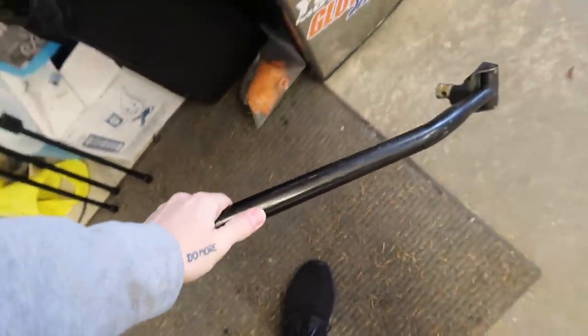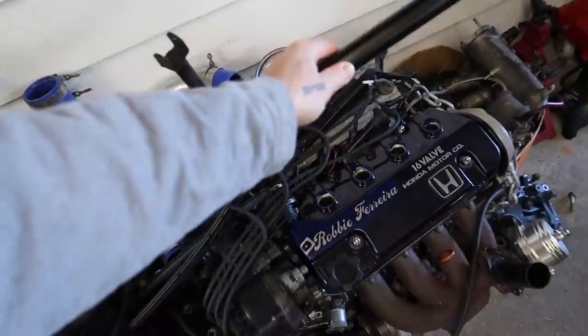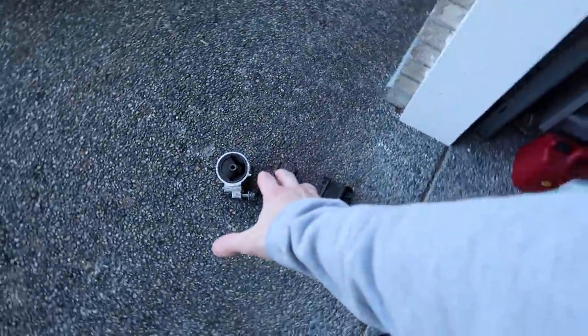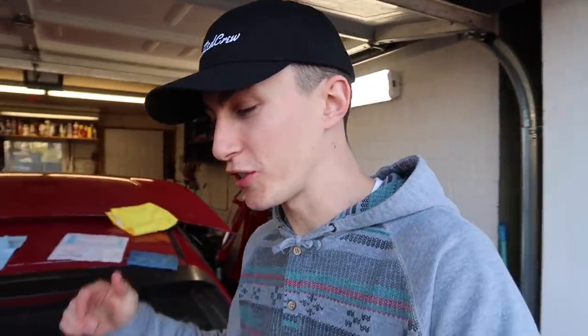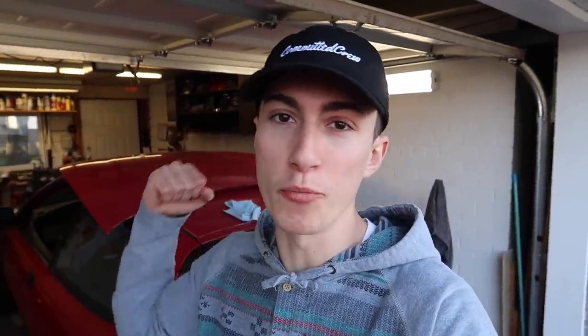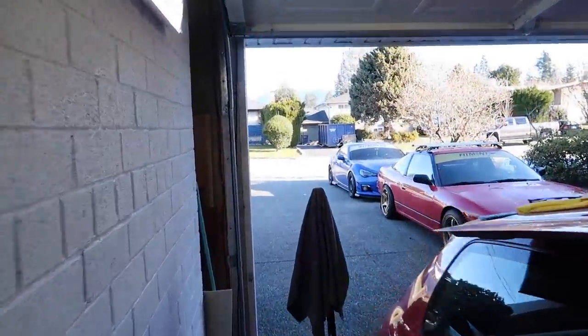I also picked up the shift linkage for the LS transmission we're gonna be putting in this thing — that's less exciting. I also picked up just a couple of motor mounts. I'm pretty sure I only needed the one silver one, but I just took all of them. Huge shout out to the BC Honda Owners Club — every time I need Honda stuff I just go there and boom, got it right away. I haven't been able to film in the garage with the door open for so long. It makes the garage feel so much bigger. This is literally all the snow we have left.